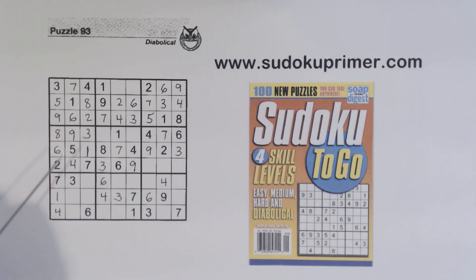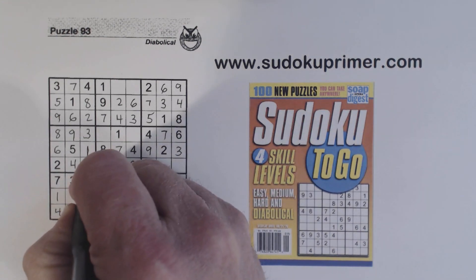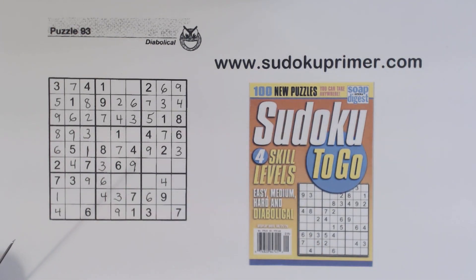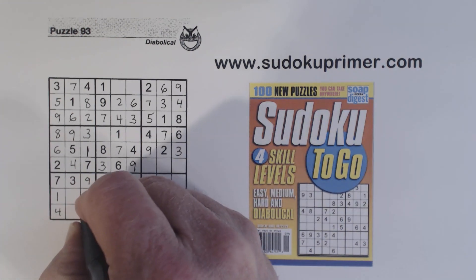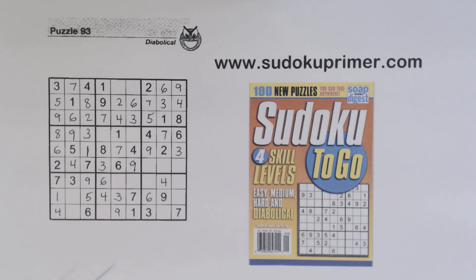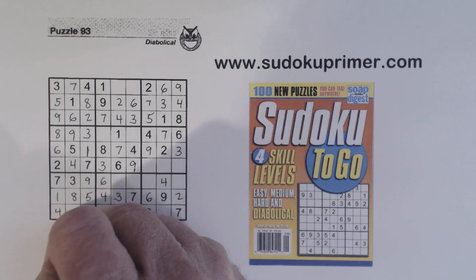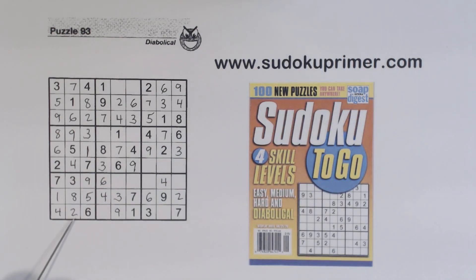We're making some good progress on this puzzle. We've got a nine here and nine there, so that's a nine right there, and that makes that a nine. The only number missing here is a five. Let's look at this row right here — we're missing two and eight. We've got an eight there, so we can put a two here and an eight there, and that solves box seven — box seven is done.